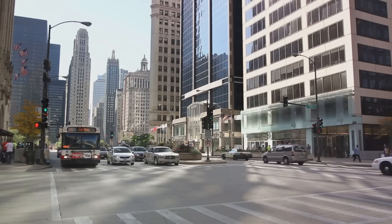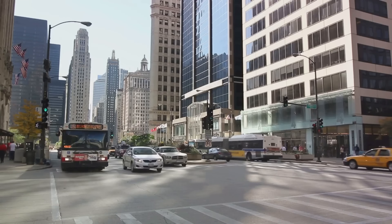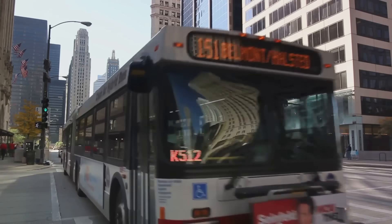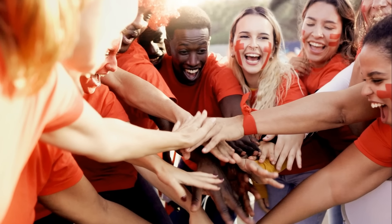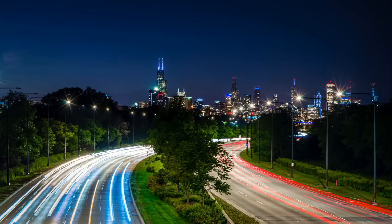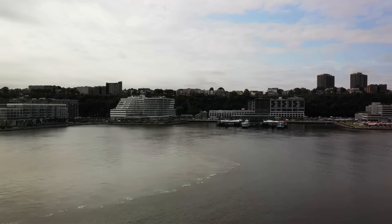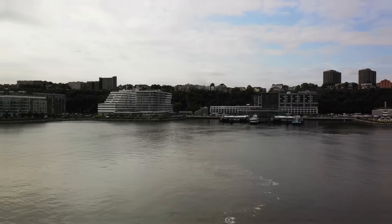Not to mention the city's bustling shopping districts like the Magnificent Mile on Michigan Avenue, where you can shop till you drop, dine in style, and soak up the city's vibrant atmosphere. In short, Chicago is a city that knows how to entertain. It's a city that embraces diversity, offering a rich tapestry of experiences that cater to a wide range of interests. Whether you're here for a day or a week, you'll discover that there's always something new to explore, something exciting to do, and something wonderful to experience.